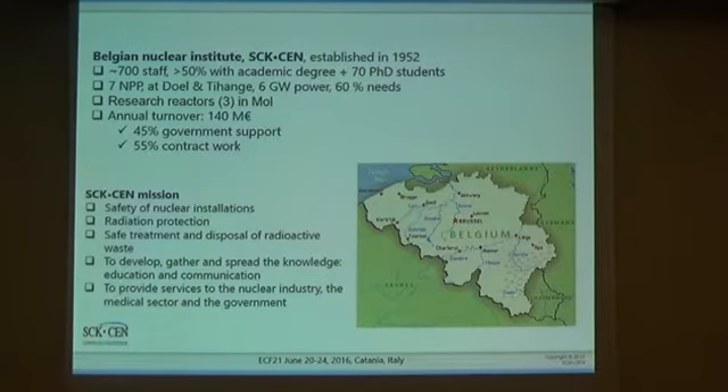We exist because Belgium is a nuclear country. We have seven operating nuclear power plants in Belgium, located — four reactors in Doel and three in Tihange — producing about six gigawatts of electric power, which covers about 60% of our electricity needs. We also have three research reactors in Mol. Our annual turnover is about 140 million euros, out of which a little less than half comes from government, and the rest is supported through contractual work.